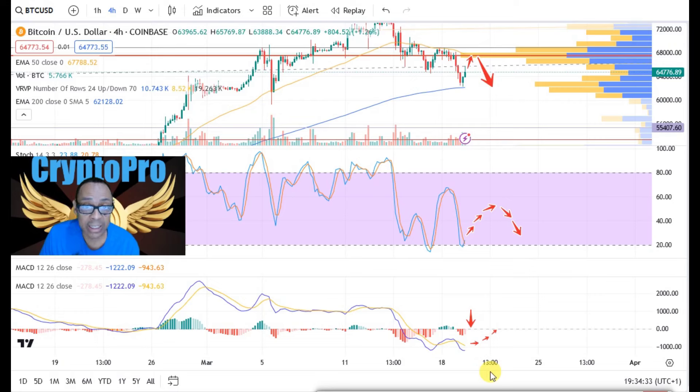The MACD is a lagging indicator relative to the stochastic — it will confirm this recovery on the stochastic. Then we'll wait and see what happens from there. We need to move on to the one-day chart.